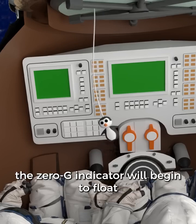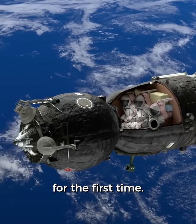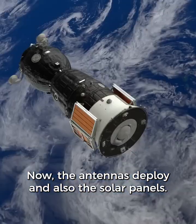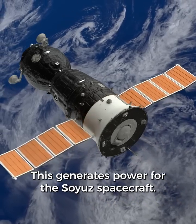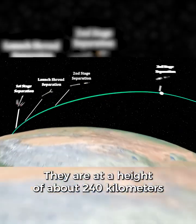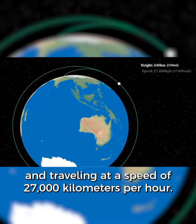The Soyuz spacecraft is now on its own. Inside the Soyuz, the zero-G indicator will begin to float and the crew members will feel weightless for the first time. Now the antennas deploy, and also the solar panels, which generate power for the Soyuz spacecraft. They are at a height of about 240 kilometers and traveling at a speed of 27,000 kilometers per hour.